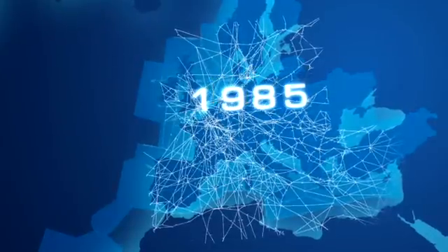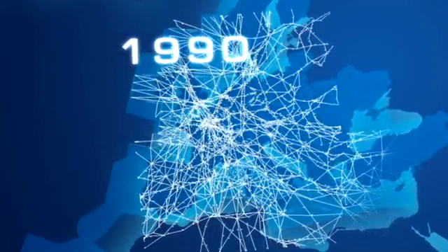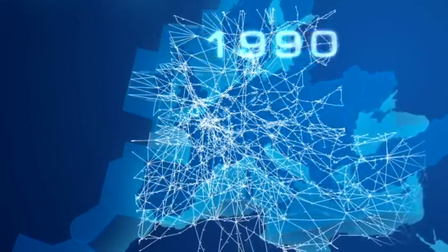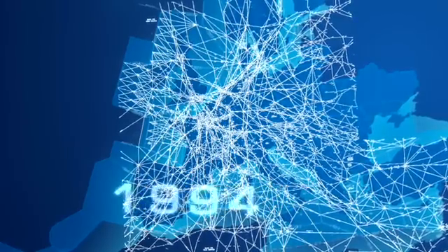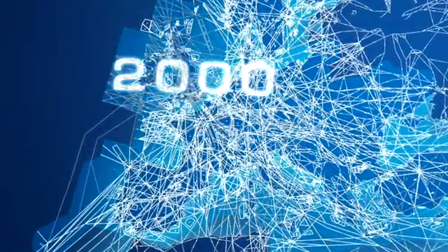In the past, these routes followed national boundaries. But this is clearly not the most efficient way to fly over Europe. Eurocontrol is working with the European Commission, member states, air navigation service providers and airlines to develop a more rational route network so that flights can go to their destination more directly.